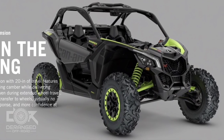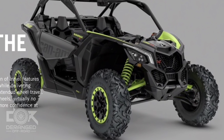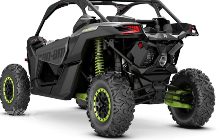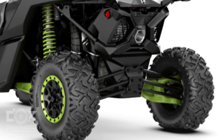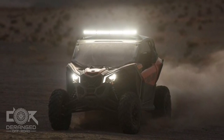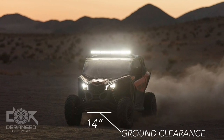Now let's move on to suspension, starting with the X3 RR. It features A-arm suspension in the front with 20 inches of travel and Fox Podium 2.5 RC2 piggyback shocks that have compression and rebound adjustment. In the rear, it has four-link torsion trailing arm suspension and 20 inches of travel as well. The rear also has Fox Podium 2.5 piggyback shocks with rebound adjustment and bottom-out control. The ground clearance for the stock X3 RR is 14 inches.